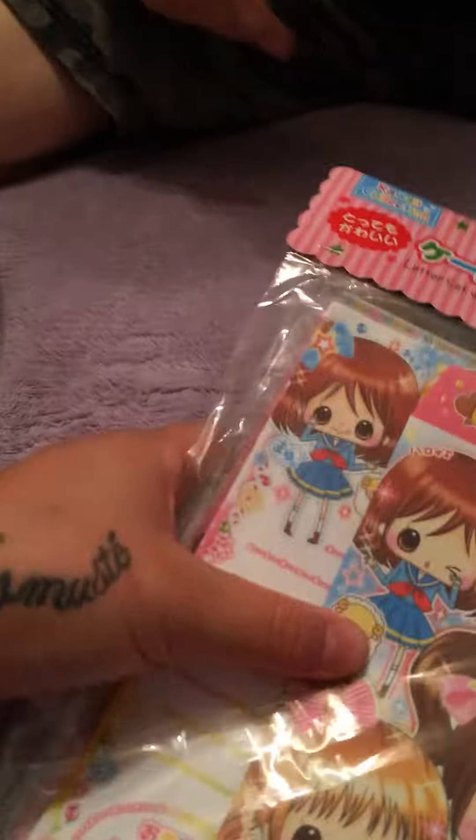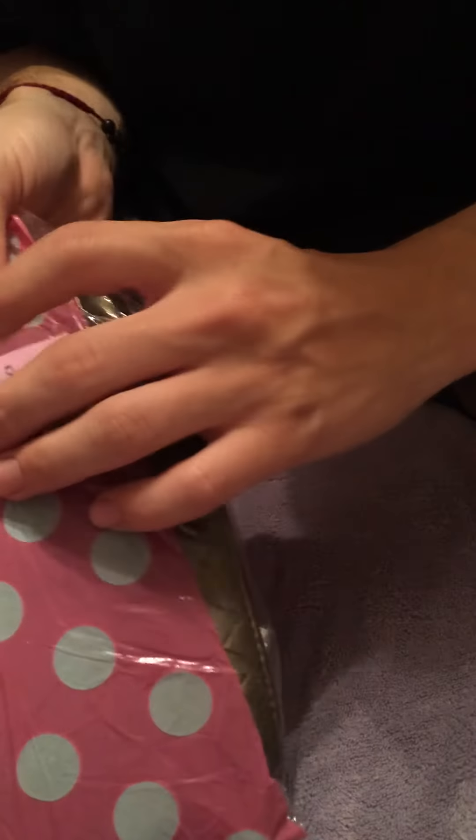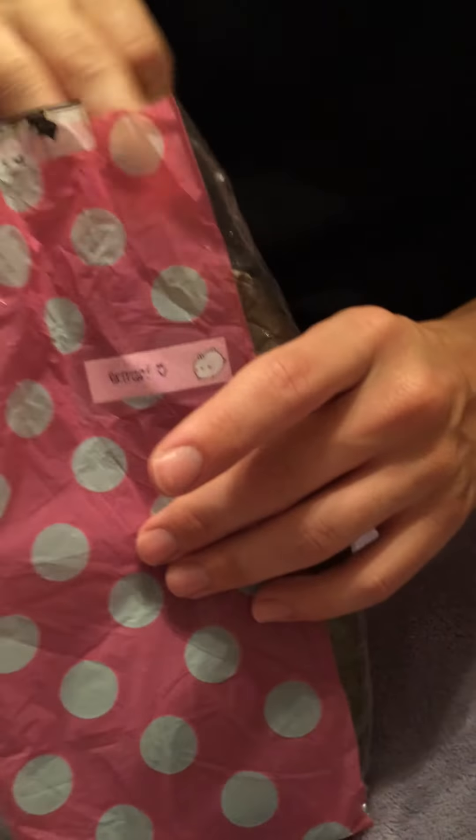So thank you so much for the trade item, Britney. Now I'll go with the extras. These are the extras, right? And the polka dot, with the cute little sticker that says extras and the little smiley face.